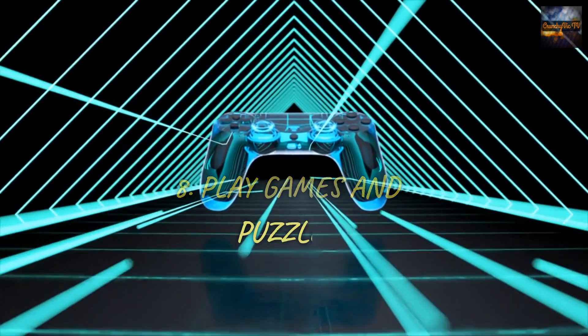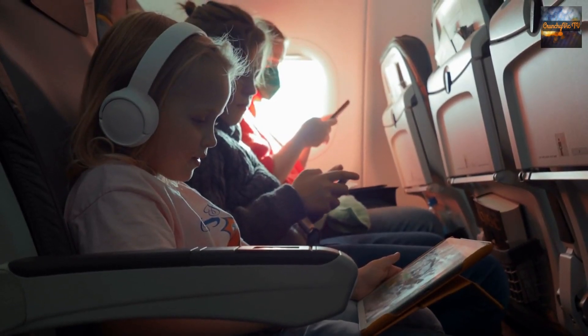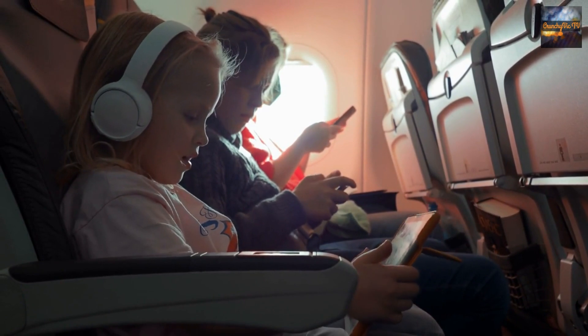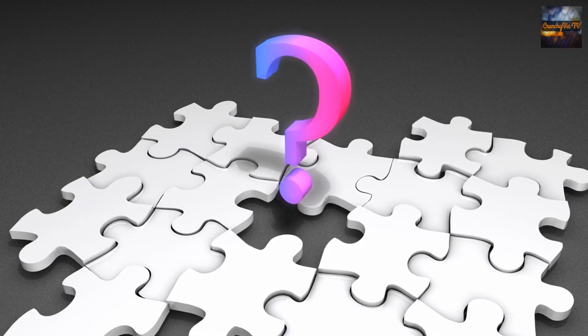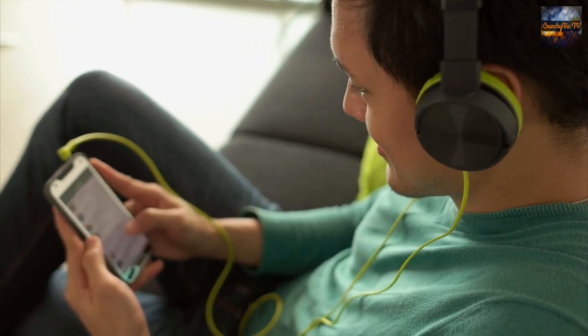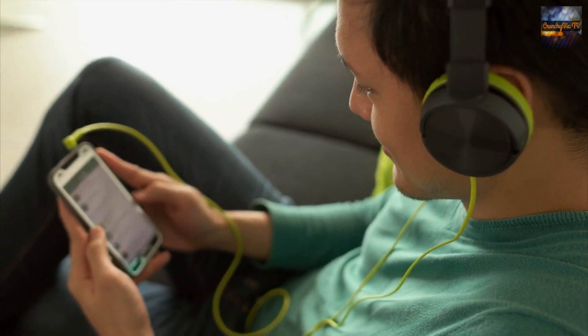8. Play games and puzzles. Bringing along puzzles, brain teasers, or handheld gaming consoles on your trip can keep your mind active and entertained. Sudoku, crossword puzzles, or even digital games can be a fun way to pass the time. Just be sure to pack some headphones so you don't disturb other passengers.